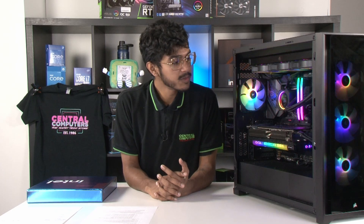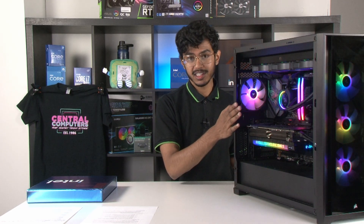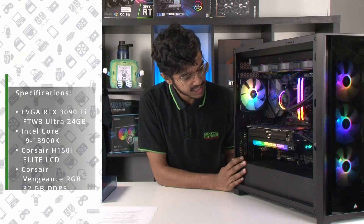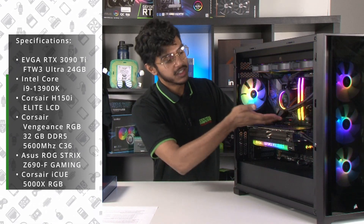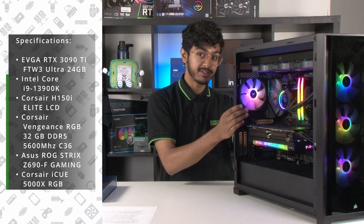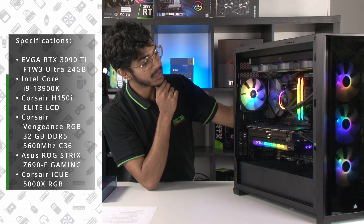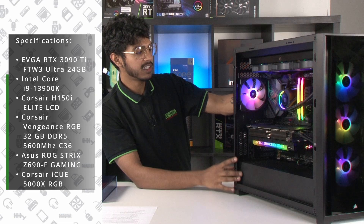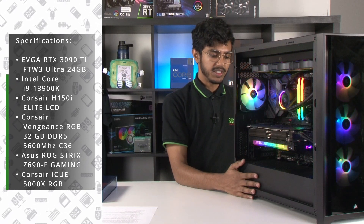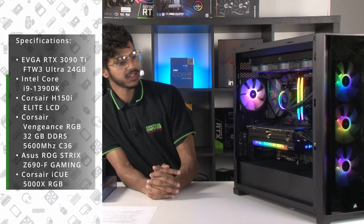For benchmarks, we have built this beautiful top-of-the-line PC to make sure there will be no bottlenecks, so that the i9 can showcase all of its performance in full glory. This PC consists of EVGA's 3090 Ti, the 13900K underneath Corsair's 360mm cooler with the LCD screen, 32GB of Corsair Vengeance RGB RAM, all housed on Asus ROG Strix's Z690F motherboard, put together in the Corsair 5000X case, which should provide ample airflow and look pretty cool.